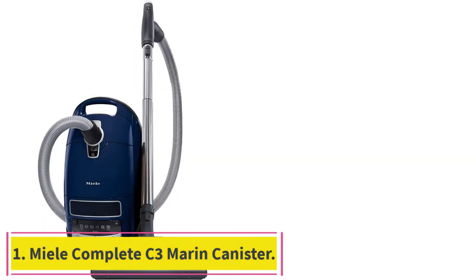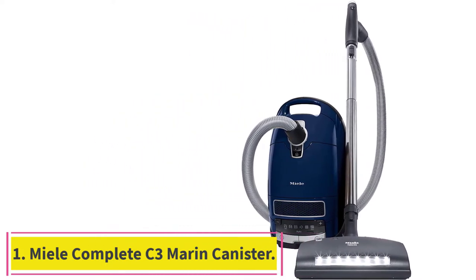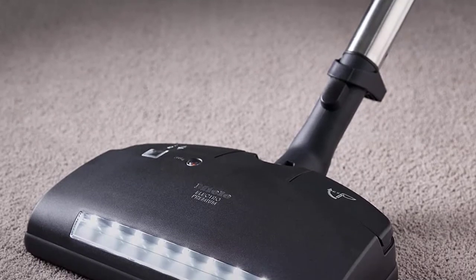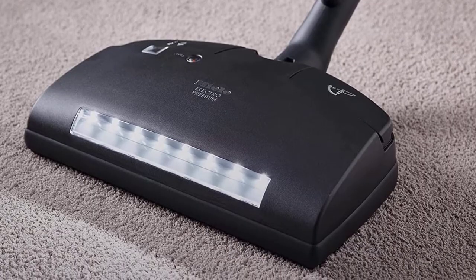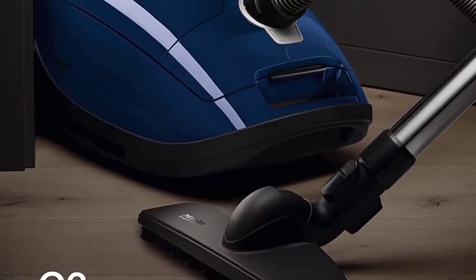Starting at number 1: the Miele Complete C3 Marin Canister Vacuum Cleaner. Our experts agreed Miele is the best overall brand for vacuums. Despite its hefty price tag, Cuddy Dulude, owner of Wizard of Homes, said that among her staff, Miele is everyone's favorite vacuum brand, hands down.